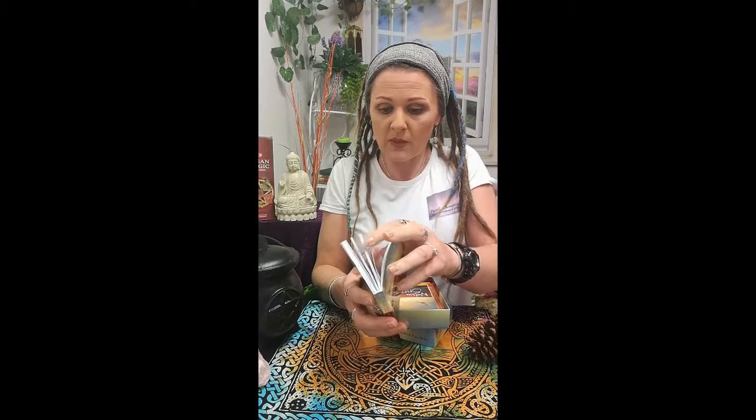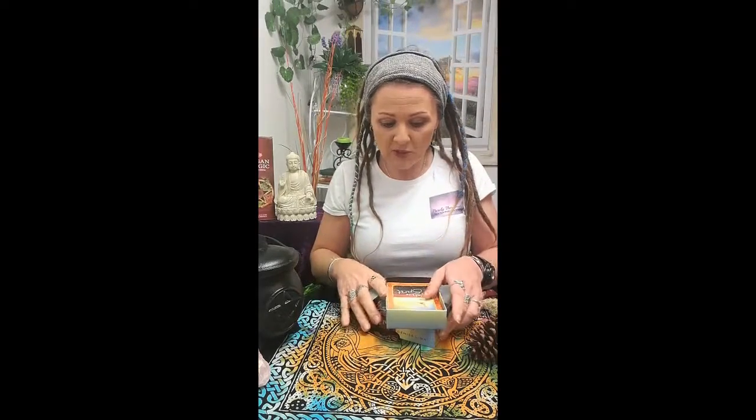This deck comes with the guidebook. I'm just going to flick through the guidebook because this guidebook is a little bit more comprehensive than some of the others. It shows you how to use your cards, goes into preparation, choosing the cards, interpreting the cards, storing the cards, and doing your card spreads, as well as information on each card. Quite comprehensive, so you'll get a lot of information out of that.